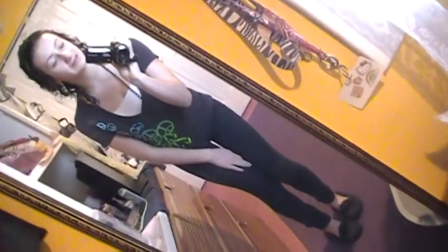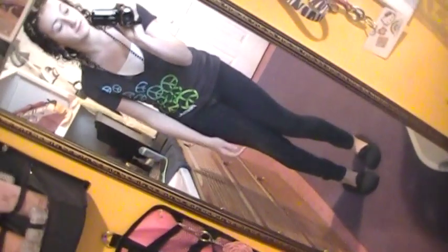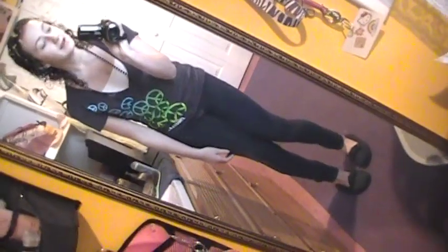Hey YouTube, it's Elora here. Today I'm going to be doing a review video on a product I said I was going to review a while ago but never got around to doing because I forgot about it. But now I'm going to do it, and I'm going to start off with an outfit of the day.